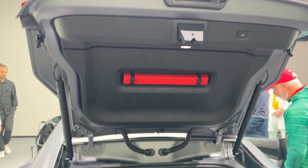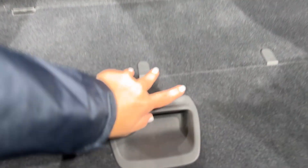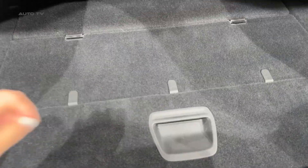What do you think? Is the Polestar 5 the Tesla Model S killer we've been waiting for? Let me know in the comments below, and don't forget to subscribe for more first looks at the cars that are shaping our electric future.